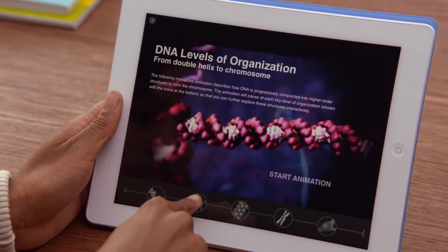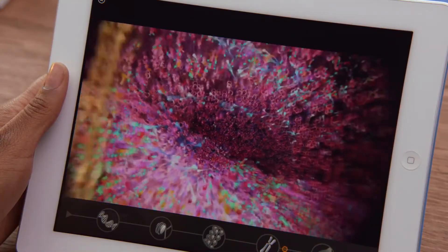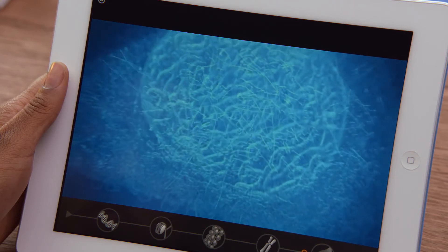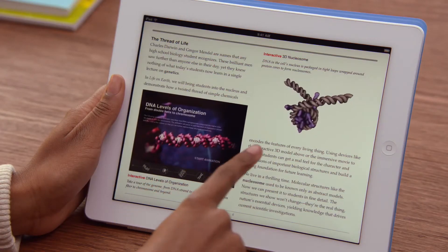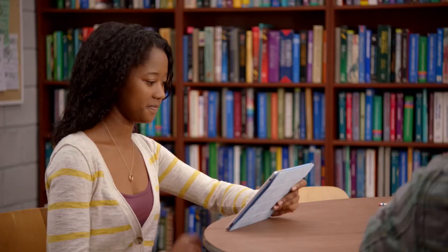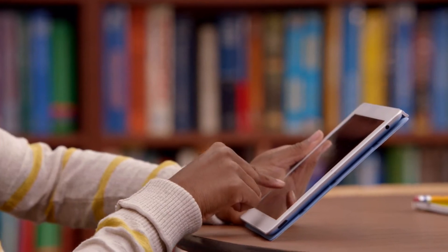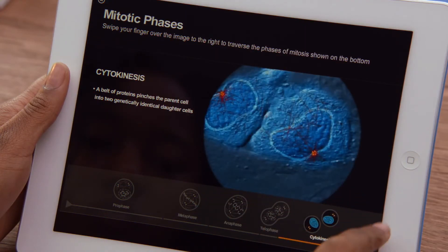With the iPad we're making textbooks so much more engaging. By adding audio, video, and interactivity, the content comes to life in ways that are just not possible on the printed page. The information is always up-to-date, and instead of carrying 30 pounds of books in a backpack, you just need one iPad. These new textbooks are going to allow students to do things they could never do before.